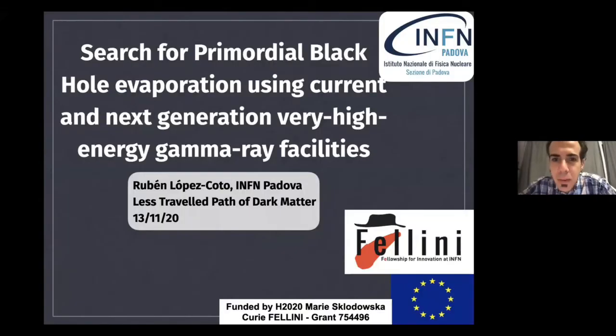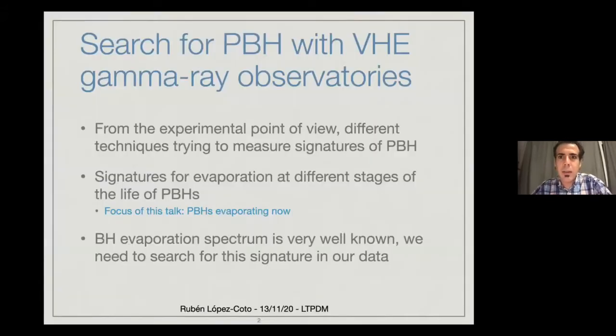Hello everybody, first of all, thank you to the organizers for allowing me to give this talk. This talk will be given from the experimental point of view. I'll be talking about the current status of experimental searches for primordial black hole evaporation using very high energy gamma ray facilities. First of all, some small introduction.